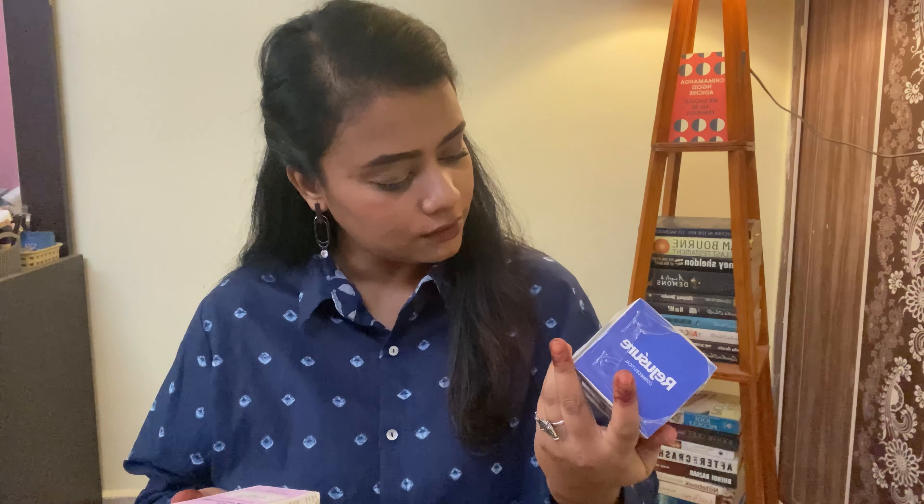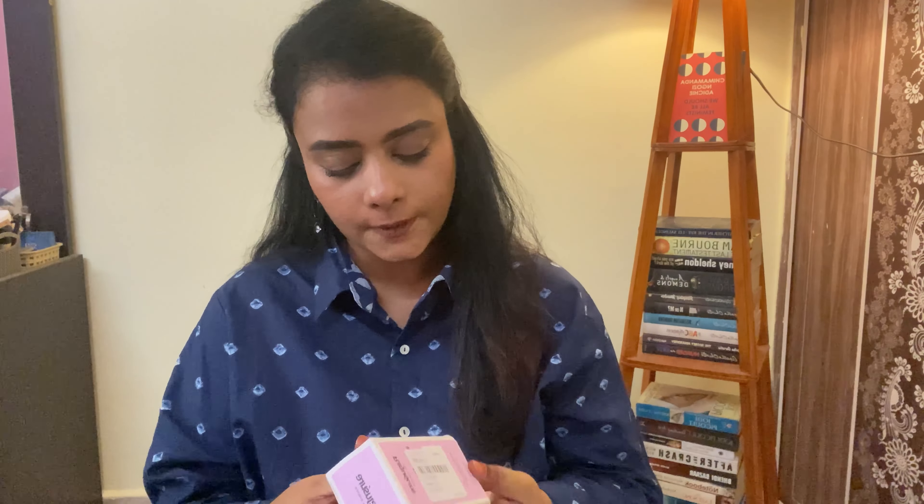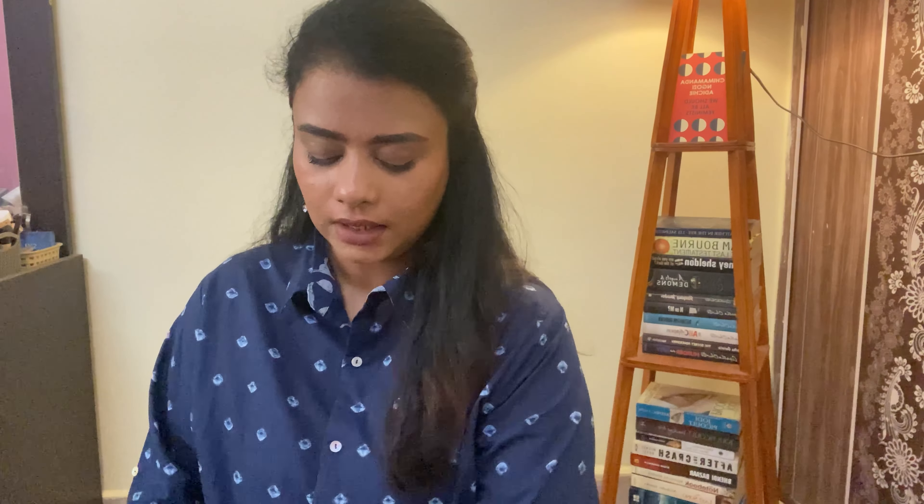I also got the 2% Salicylic Acid Facial Serum from Regissure. How many salicylic acid products did I purchase this time? For an oily skin person, there's nothing like too much salicylic acid in your skincare. This is for anti-acne and anti-blemish. This retails for 350 rupees, and the moisturizing cream retails for 650 rupees — 650 for a 30 ml product is a little costly, but I hope it works.